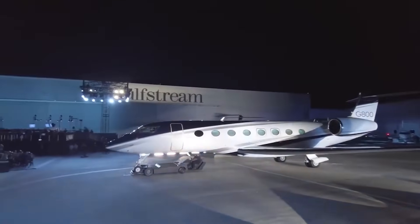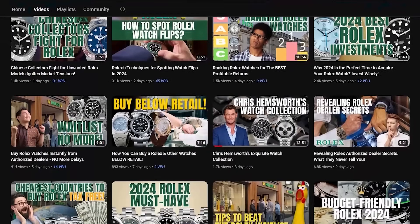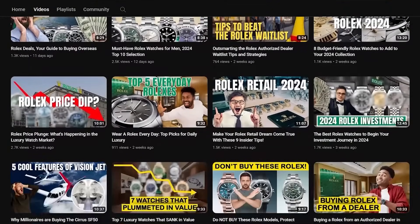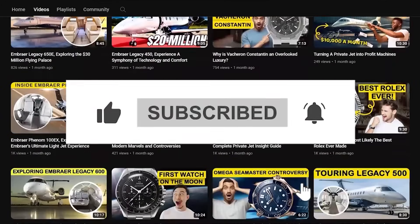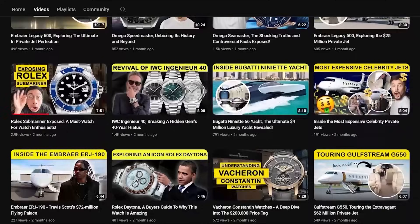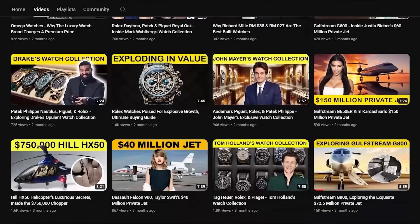Gulfstream just dropped their latest model, and we've got the scoop for you. But before we dive into all the juicy details, do us a solid — hit that like button and smash the subscribe for more awesome content. It's like giving a high-five to the YouTube algorithm and letting us know we're making your aviation dreams come true.